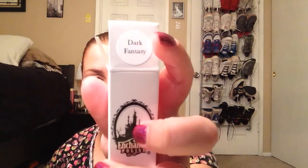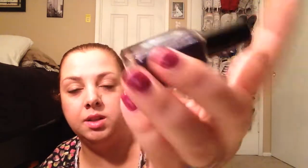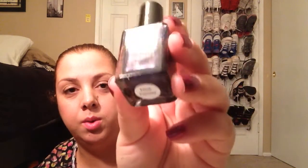Last but not least is one called Dark Fantasy. From the swatches we had seen online, it looked like it was going to be a navy blue, but it kind of looks like it might be a little purple from new swatches I've seen. So, that's Dark Fantasy — oh, this is really, really pretty. That is actually gorgeous, gorgeous. I really love that.